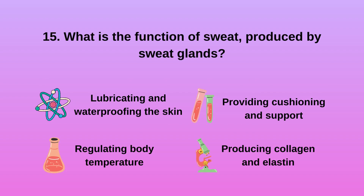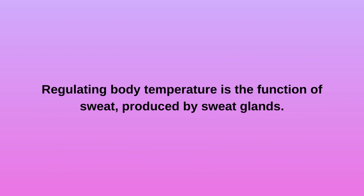Question 15: What is the function of sweat produced by sweat glands? A. Lubricating and waterproofing the skin. B. Regulating body temperature. C. Providing cushioning and support. D. Producing collagen and elastin. Regulating body temperature is the function of sweat produced by sweat glands.